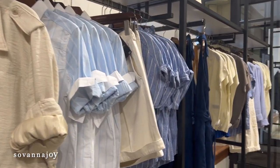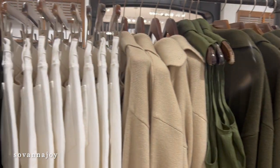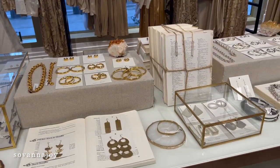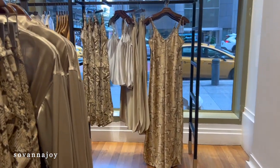Hey sis, welcome back to my channel, it's your girl Joy back again with another video. Today we're doing a Banana Republic try-on haul. I haven't been to Banana Republic in like two years, so I'm super excited to share the new arrivals with you. If you like this video, be sure to hit that like button, and if you want to see more videos like this, be sure to subscribe to my channel.